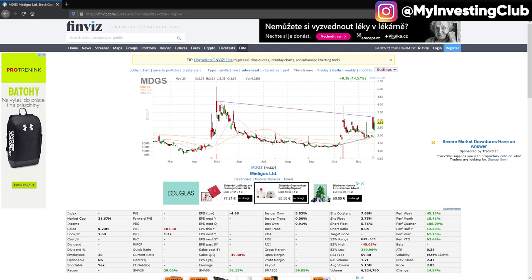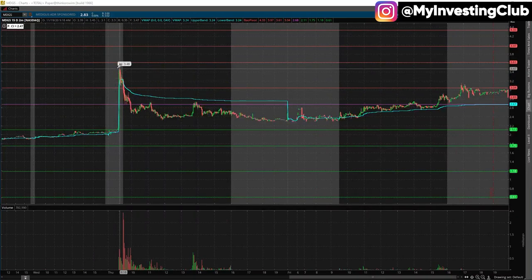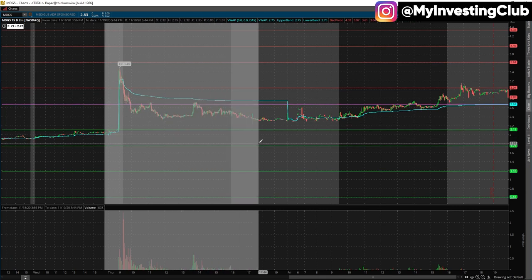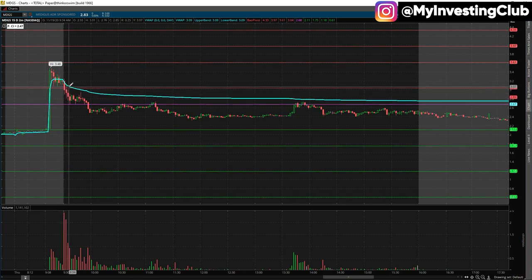Every time MDGS popped it got sold into — all those wicks tell you this is a trash company. This is my niche; I've been trading it for many years. You can see the huge volume tank — tons of bagholders up here. The chart conforms to the lines: it went to $3.50, cracked support, bounced back, and then never looked back.